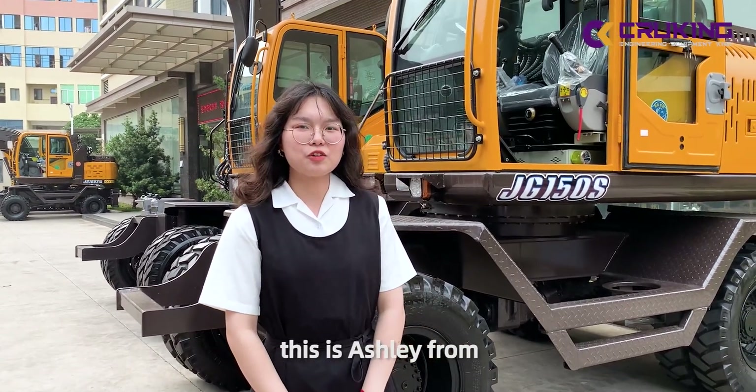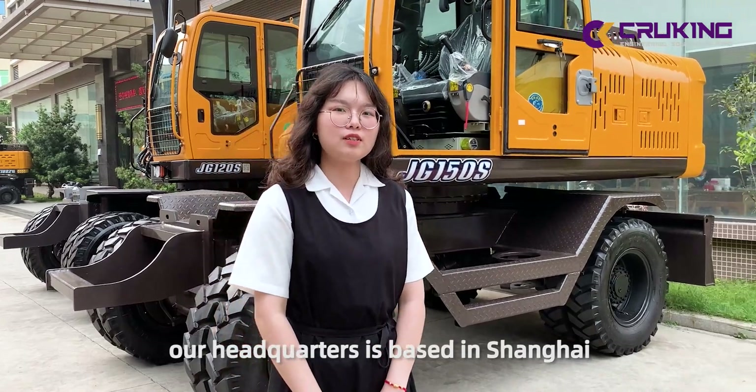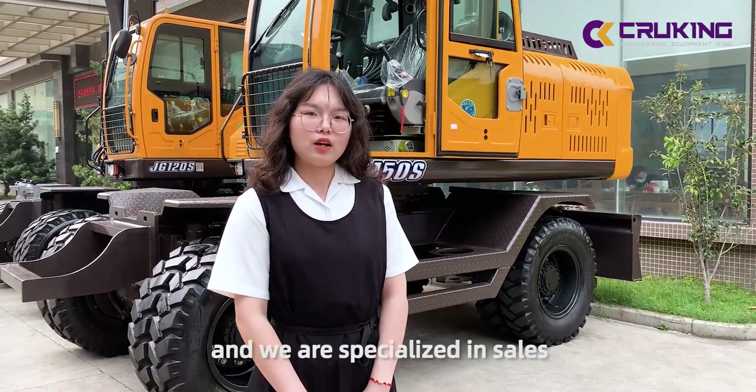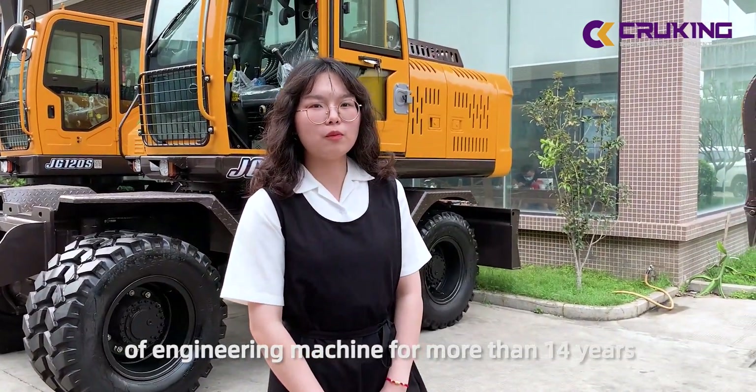Hello guys, this is HG440 Engineering Equipment Company. Our headquarter is based in Shanghai, and we are specialized in the sales of engineering machines for more than 14 years.